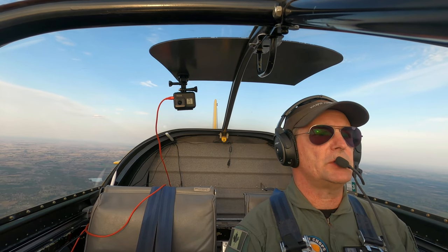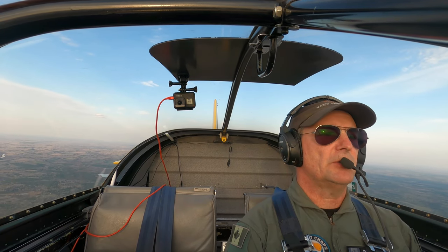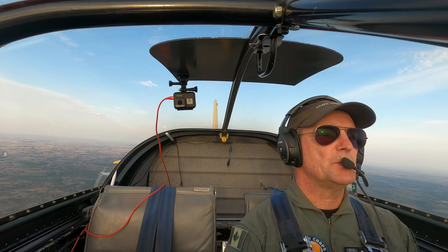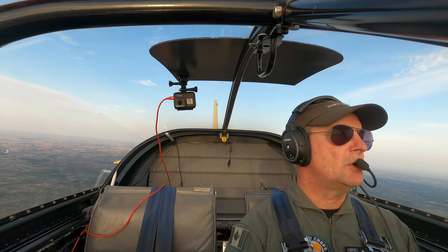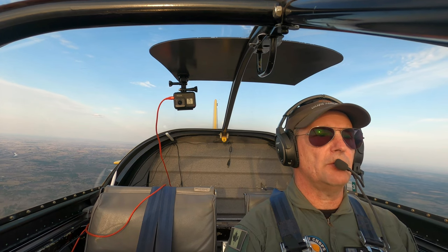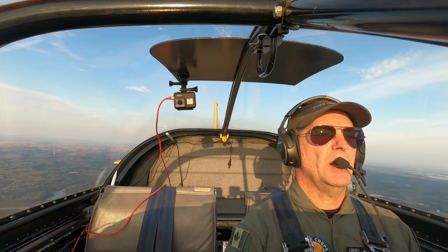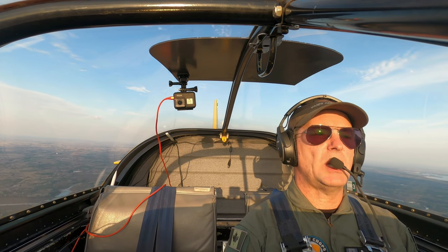I walked the runway, picked up a couple of sticks and a couple of big rocks, got them out of the way, looked for any soft spots, and straightened up a few cones that got knocked over. But other than that, the runway actually looks pretty good. We're going to go in and give her a go, and the trick will be to stay on the center line.